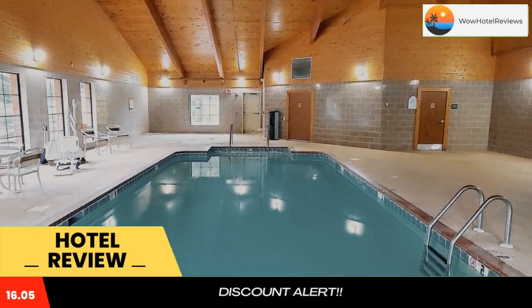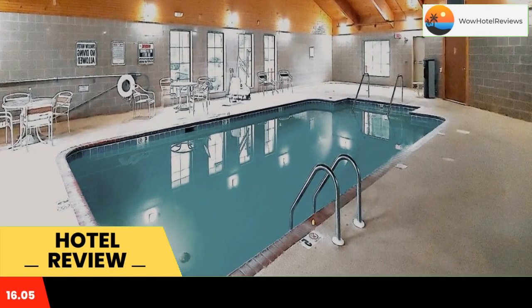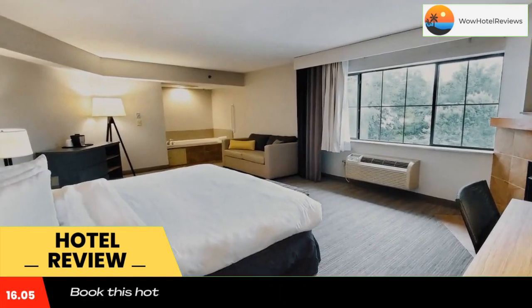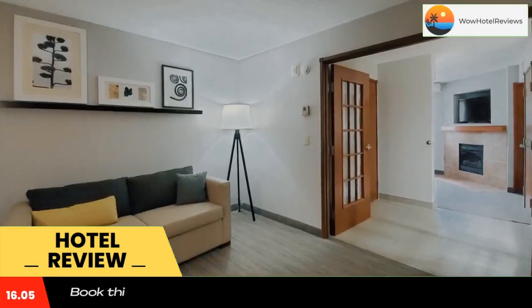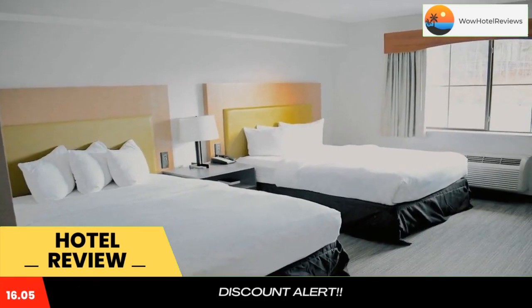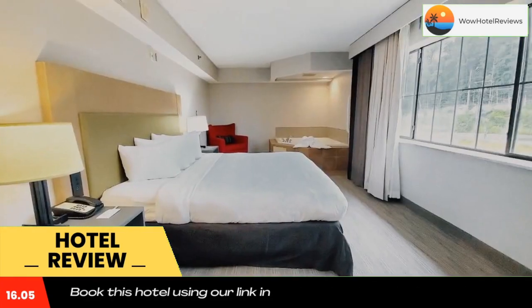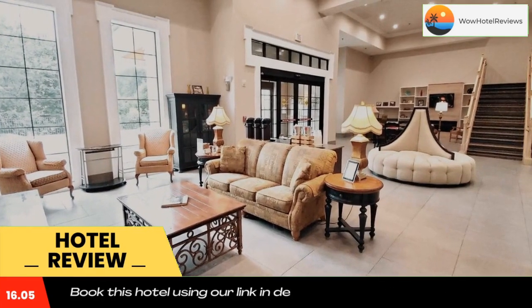All rooms include a cable TV and work desk. Free access to the gym is provided to all guests, and parking is also free on site. A daily continental breakfast is served, which includes cereal, pastries, and Belgium waffles, along with juice, coffee, and tea.